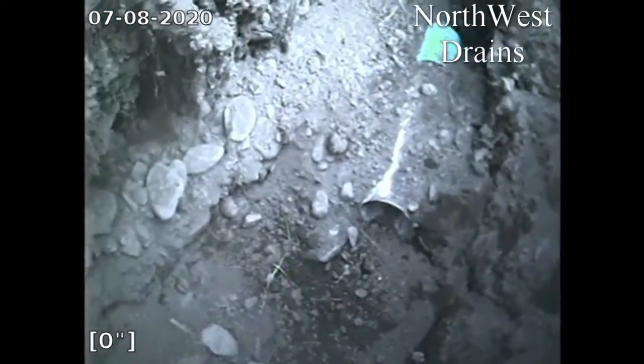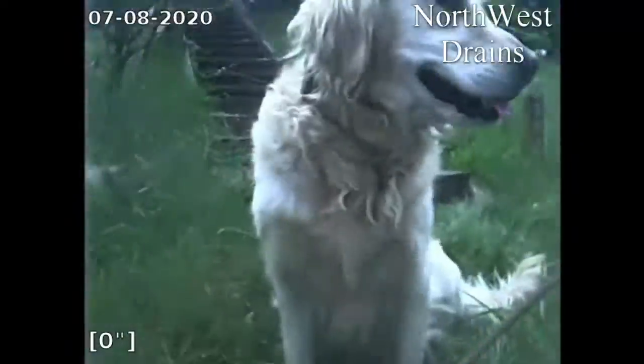All right, this is Northwest Drains. We're at 103 Little Loop Road. Say hi to Essie. Hi, Essie. Okay, this is a drain field inspection.